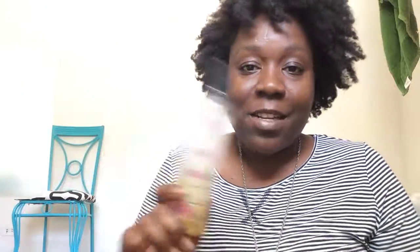Believe it or not, I still have some of Alikay Naturals' Lemongrass Leave-In Conditioner. That's because I've been stretching it out — every time it gets to this amount, I put water in it with some oil and it's been working great still. It still smells like lemongrass and it still keeps my hair super moisturized.